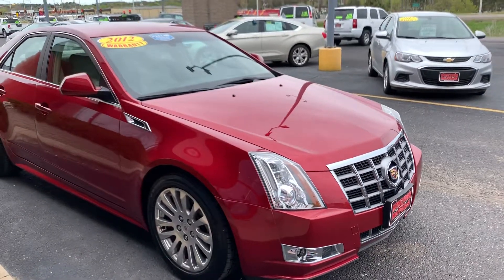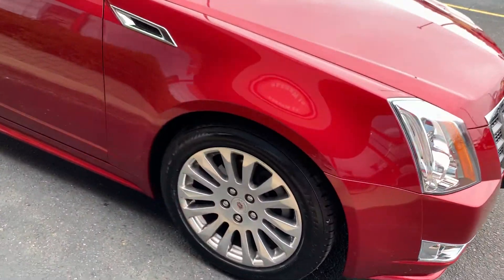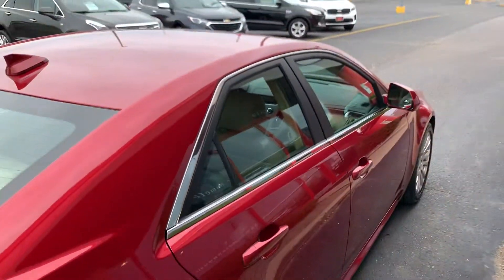Cadillac CTS, all-wheel drive, new tires, polished wheels, really really sharp dark red, no dents or scratches — super clean car.